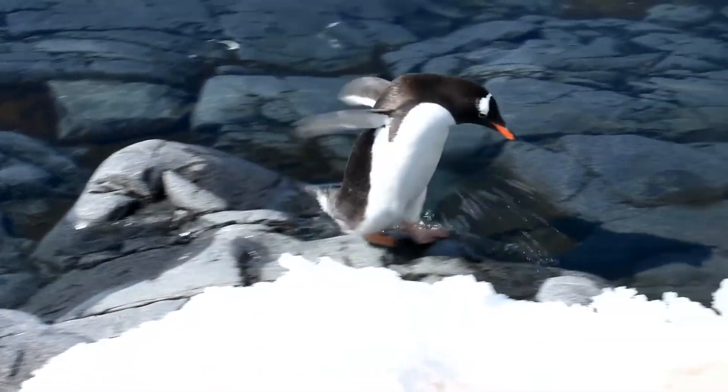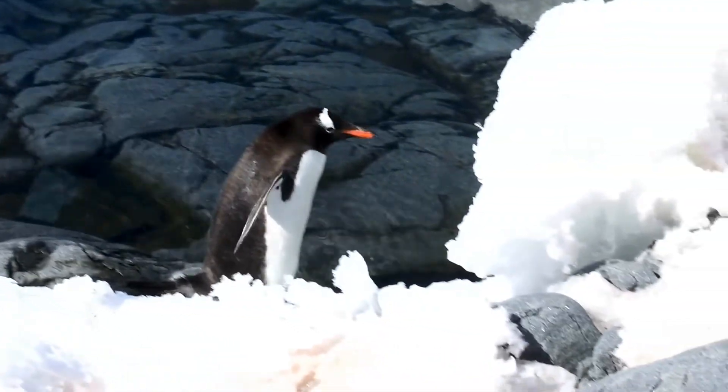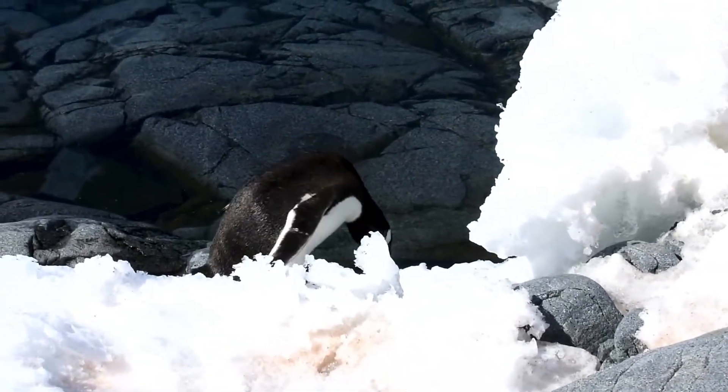The habitat of penguins: penguins in Antarctica live in a polar climate that is one of the coldest places on earth.